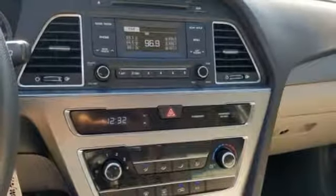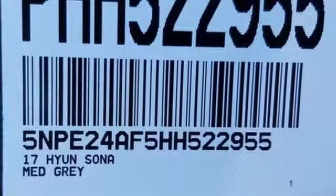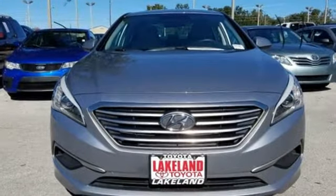Car and Driver proclaims the Sonata once again is among the most stylish cars in the midsize class. Hyundai's attention to detail means a better driving experience for you. Hurry in today and see it for yourself.